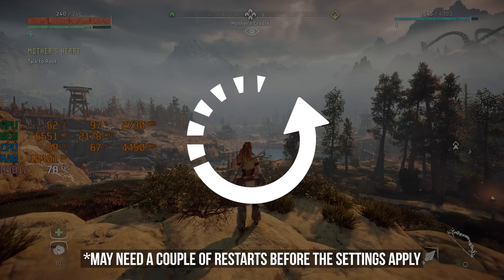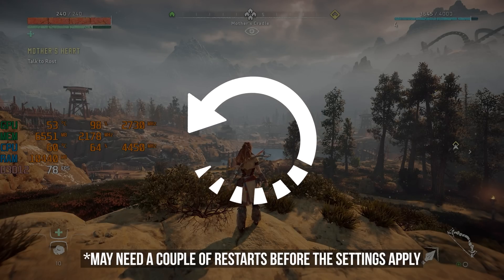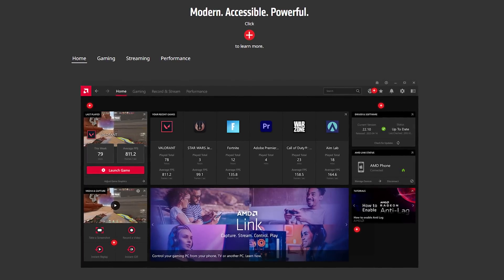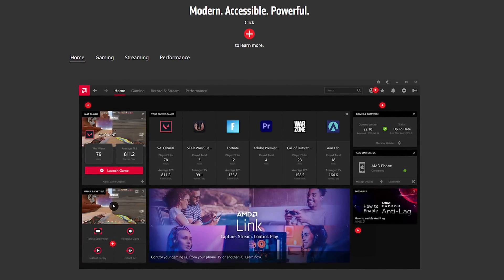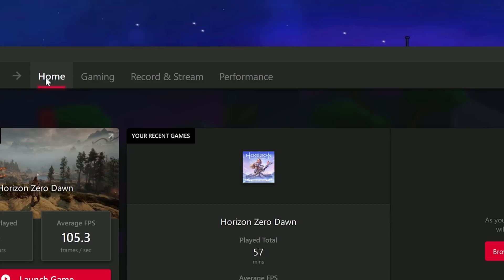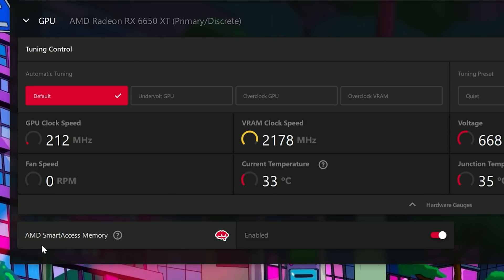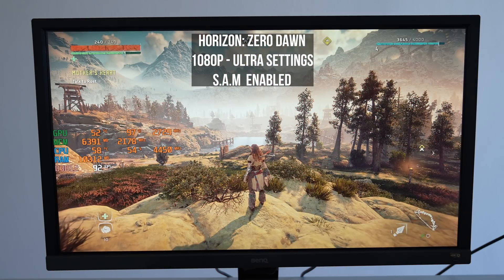In some cases you might need to restart the PC one more time for the settings to apply. You can always verify that AMD SAM is activated through the AMD Adrenaline software. When you open it, go to the Performance tab near the top, select Tuning, and scroll all the way down. If the AMD SAM setting shows as enabled, it's already activated.